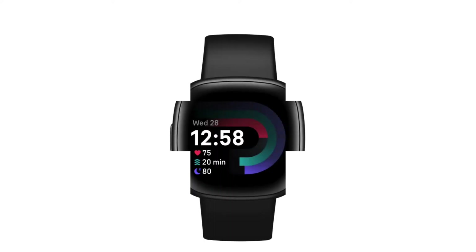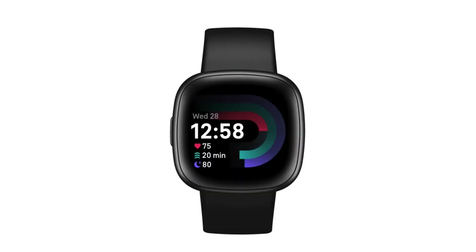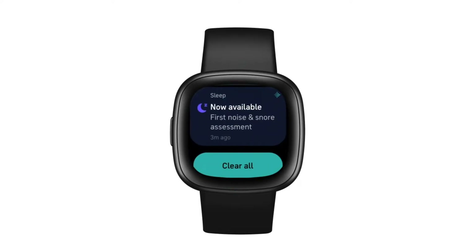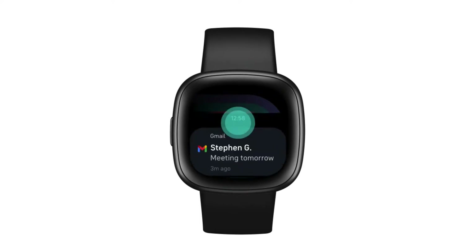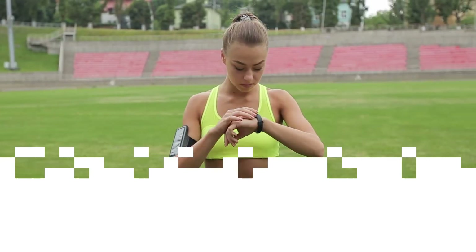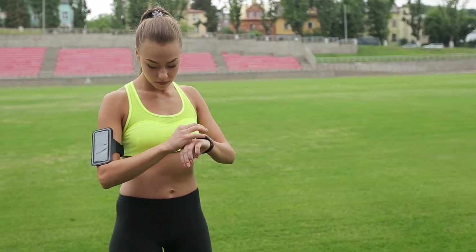What causes Fitbit Versa 4 not to receive notifications? Fitbit is well known for creating cutting-edge wearables with superior tools for monitoring physical activity and health. There are a number of things that may impact the functionality of your smartwatch, so problems like the Fitbit device not receiving alerts are still possible. Common causes of Fitbit notifications not appearing on your watch display are enumerated below.